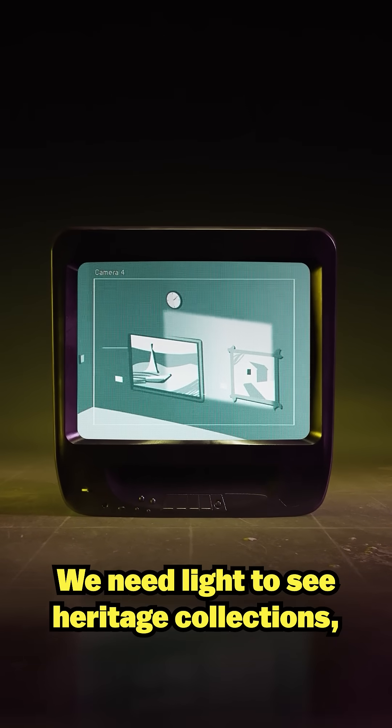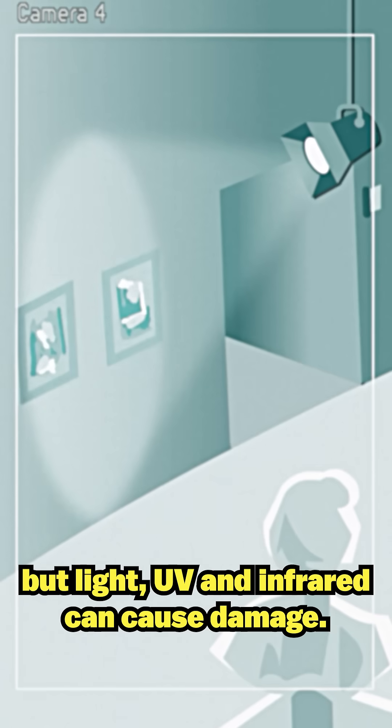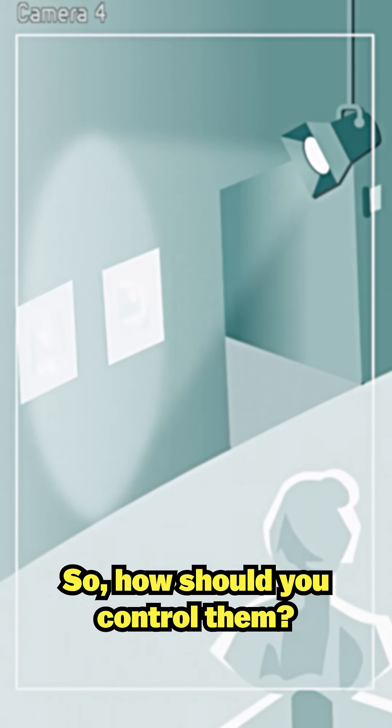We need light to see heritage collections, but light, UV, and infrared can cause damage. So, how should you control them?